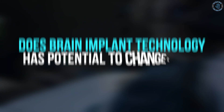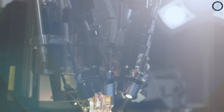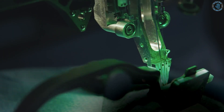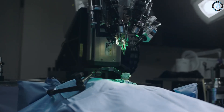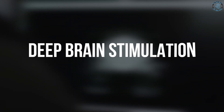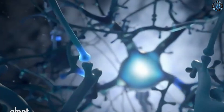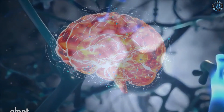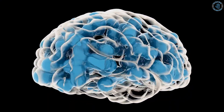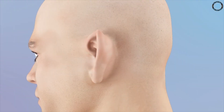Brain implant technology has the potential to change the lives of people suffering from a variety of neurological disorders and injuries. It has the potential to improve symptoms and even cure certain conditions. For example, Deep Brain Stimulation has been known to be an effective treatment for Parkinson's disease and essential tremor, providing significant improvement in symptoms such as tremors, stiffness, and difficulty with coordination. The cochlear implant has been able to help people with severe hearing loss to hear again.